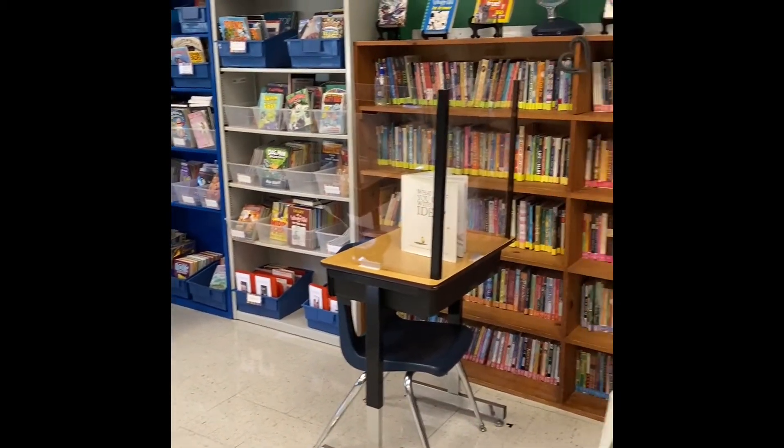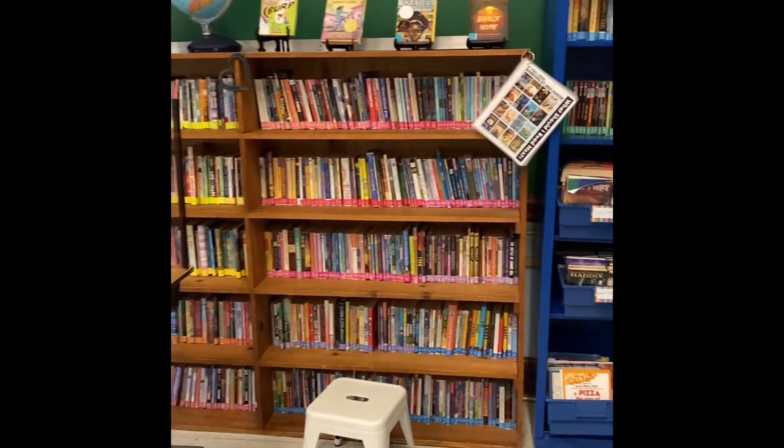Here is our classroom library where you will be able to take books out and we'll do lots of reading, and then here is our TV and those are all the supplies that you're going to get tomorrow.